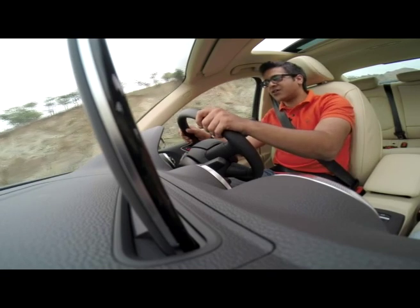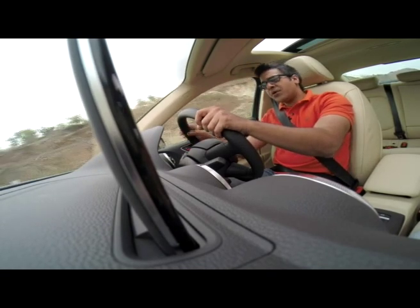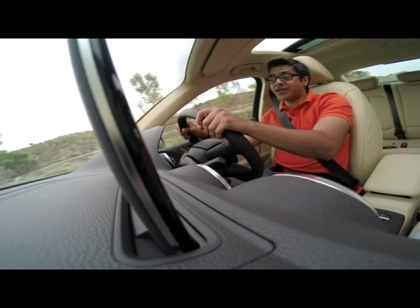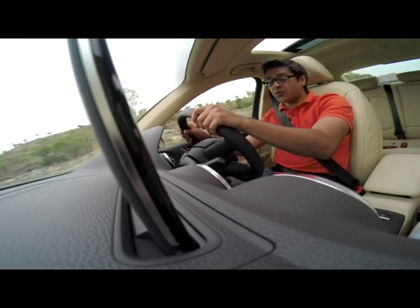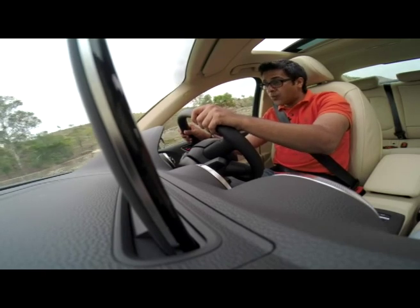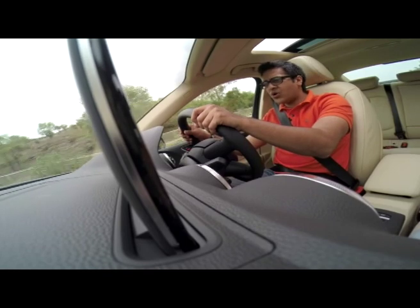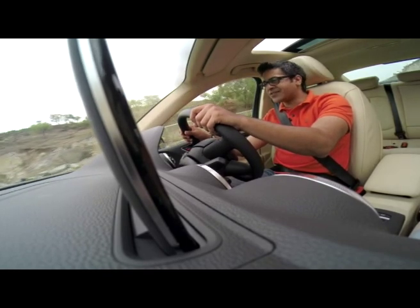The smartphone syncs in very well on this car. But here's the big question: what if you could park your car with the help of your smartphone? Well, Audi has been working on that front as well. Whether it will come to India or not, only time will tell, but for now it definitely looks promising.